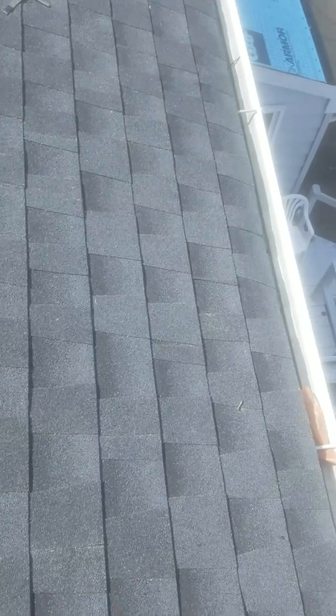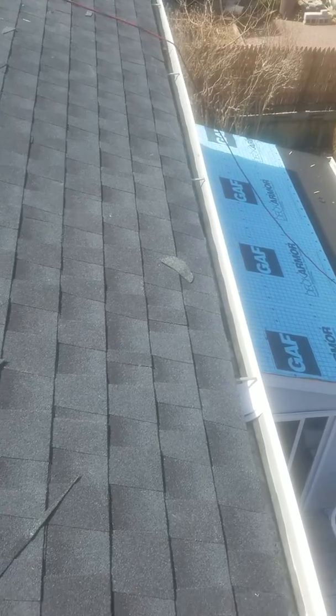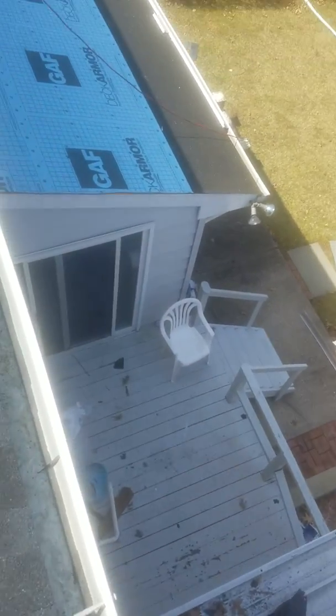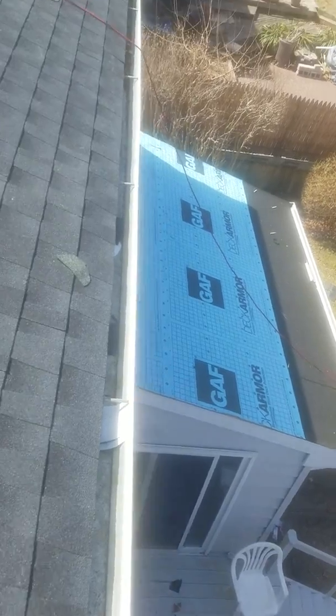Hey Ariel, just stopping by to see the guys here. Figured I'd make a little video of what's going on over here, you see? Got you all papered in down there, ready to go.